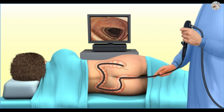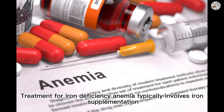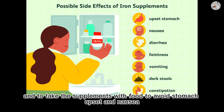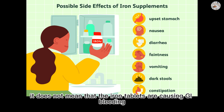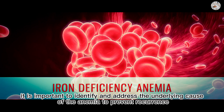The treatment of iron deficiency anemia depends on the underlying cause and the severity of the anemia. Treatment typically involves iron supplementation, either in the form of oral supplements or intravenous injections. It is important to follow the dosage instructions carefully and to take the supplements with food to avoid stomach upset and nausea. Taking iron supplements can also cause constipation and darken the stool, but this does not mean that the iron tablets are causing gastrointestinal bleeding.